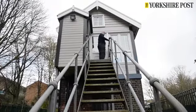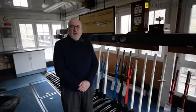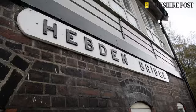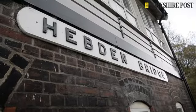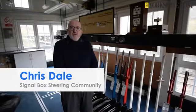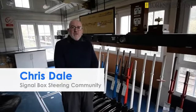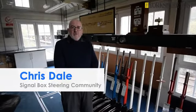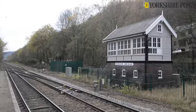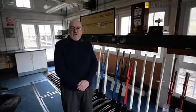Hi, my name is Chris Dale and here we are on a cold November morning in Hebden Bridge at the railway station in the disused signal box. The disused signal box here in Hebden Bridge is a grade 2 listed building, and the Calder Valley Community Land Trust and the Friends of Hebden Bridge Station have been working for quite some time looking at taking over the signal box and renovating it.